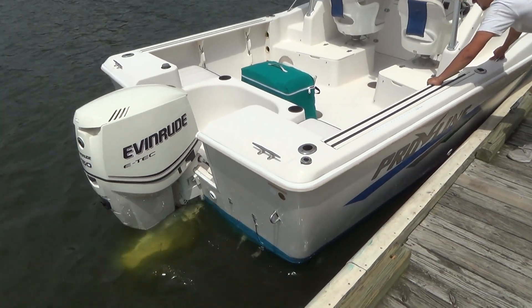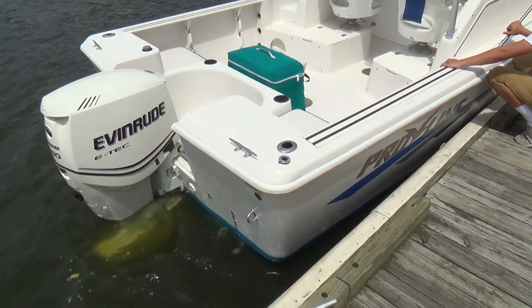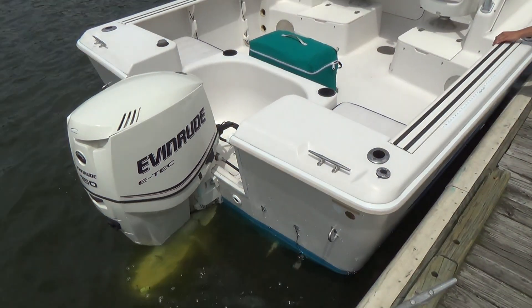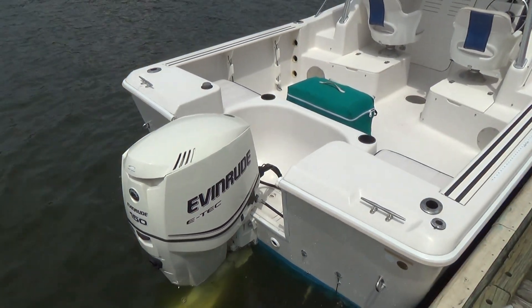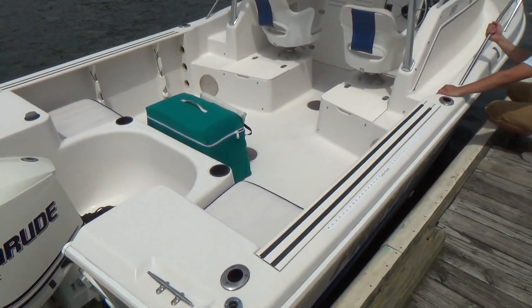Hey, good afternoon everyone. The boat we're showing you today is a 97 Proline 201 with a 2012 E-Tech two-stroke oil injected engine. The motor has 300 or less documented hours.